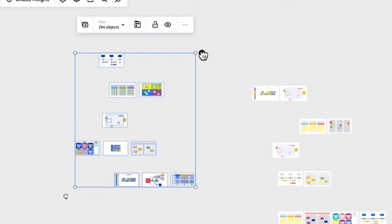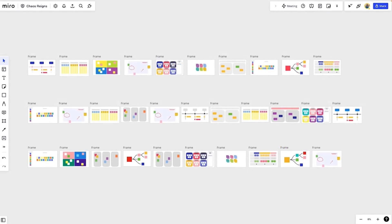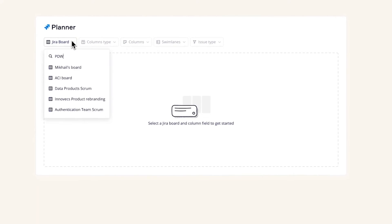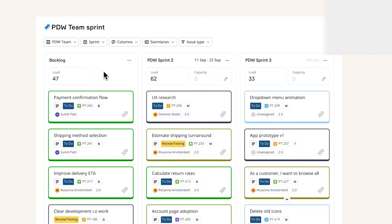Nero excels in collaboration, visual organization, and communication, which makes it a worthy PM software contender for small businesses. Its virtual canvas enables users to brainstorm, create, and collaborate on visual content, supported by a vast library of easy-to-build templates. In addition, Nero seamlessly integrates with popular tools like Slack, Google Drive, and Trello, facilitating smooth information sharing and streamlining workflows.